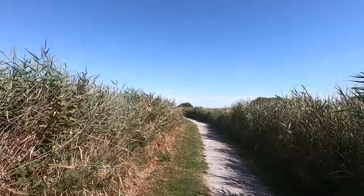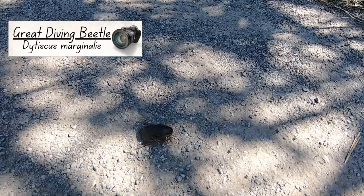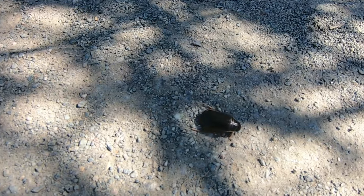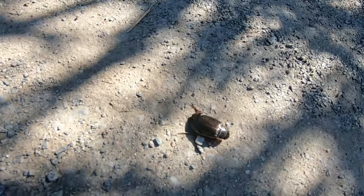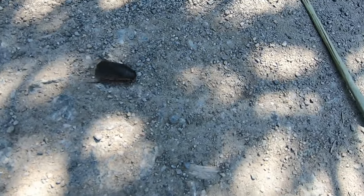As we walked we noticed something much smaller crossing the path. This is a great diving beetle and it must be a bit lost given they are usually found in water. One bit me about 20 years ago when I was pond dipping and although I still haven't forgiven the species, I did help it out of harm's way before carrying on.